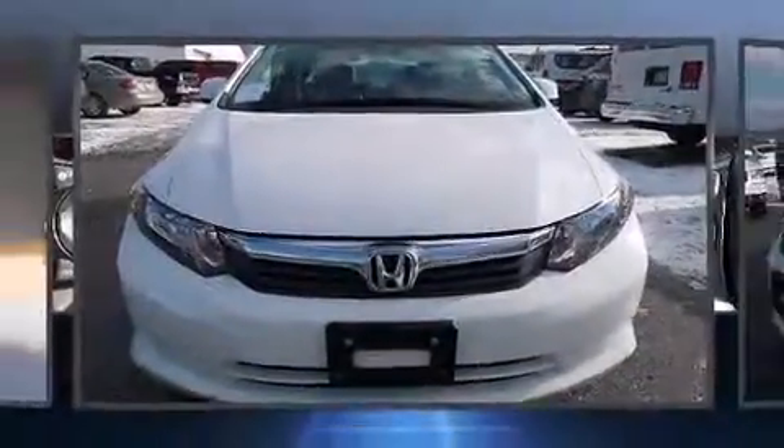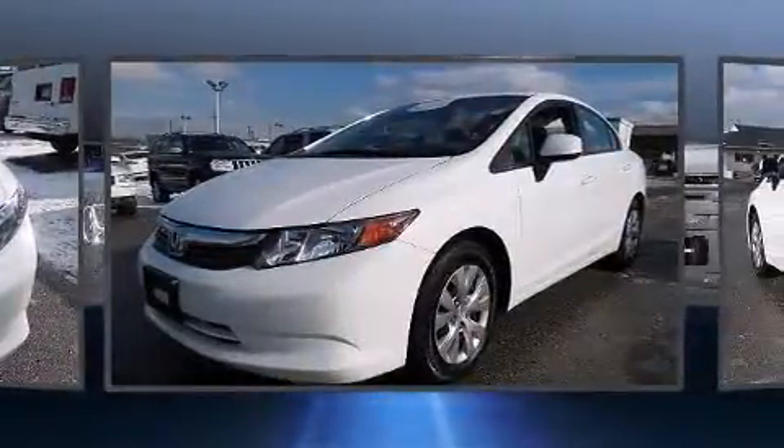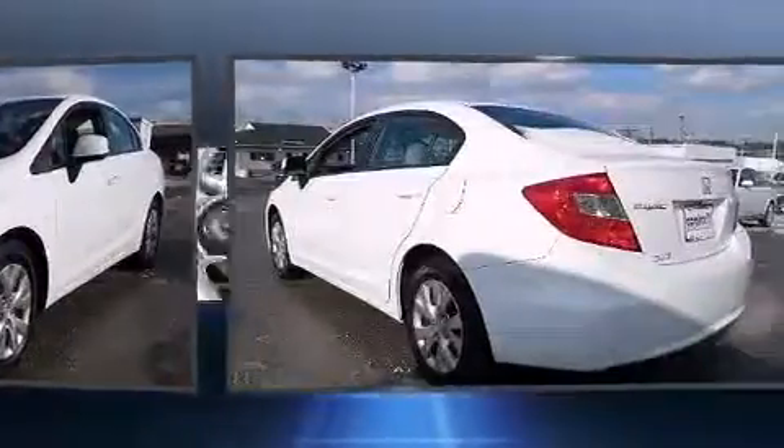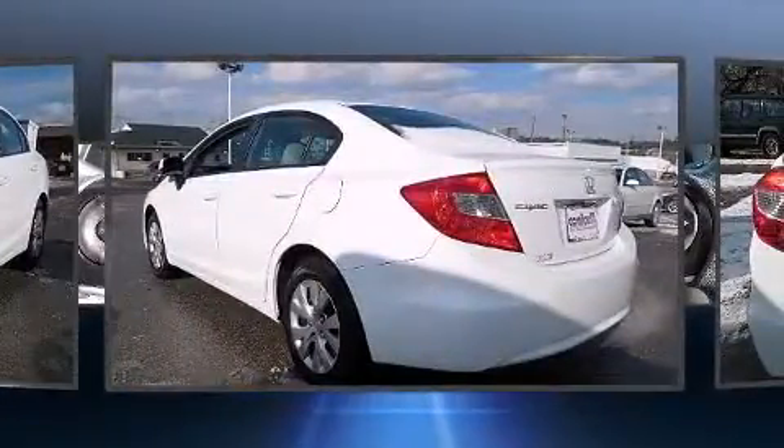Step into the 2012 Honda Civic. This four-door, five-passenger sedan still has fewer than 30,000 miles. It features a front-wheel drive platform, an automatic transmission, and a 1.8-liter four-cylinder engine.